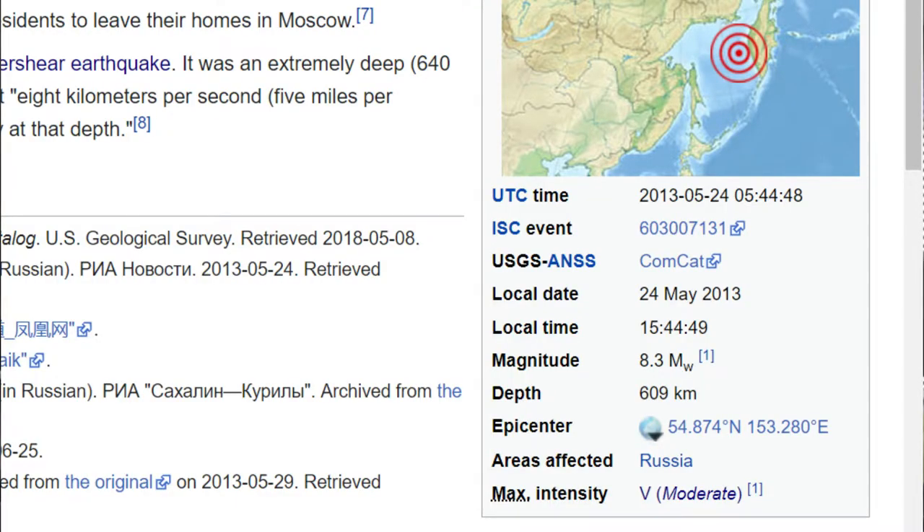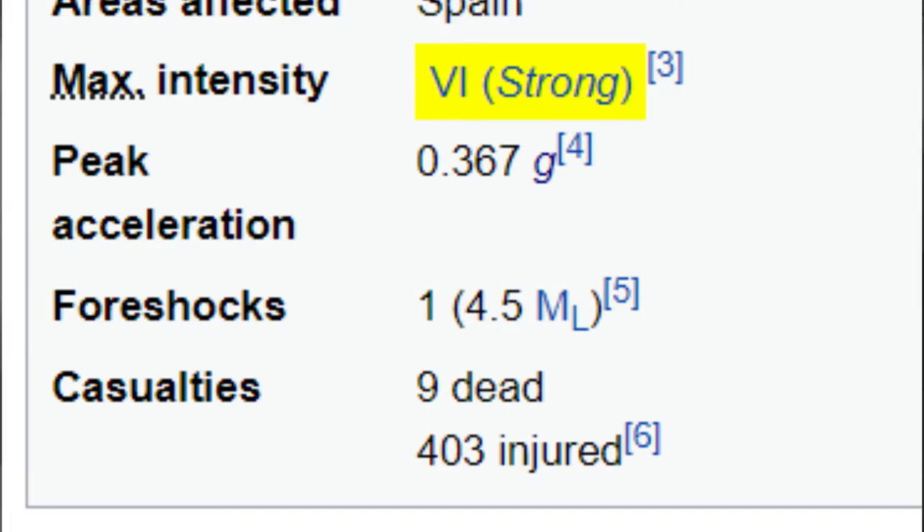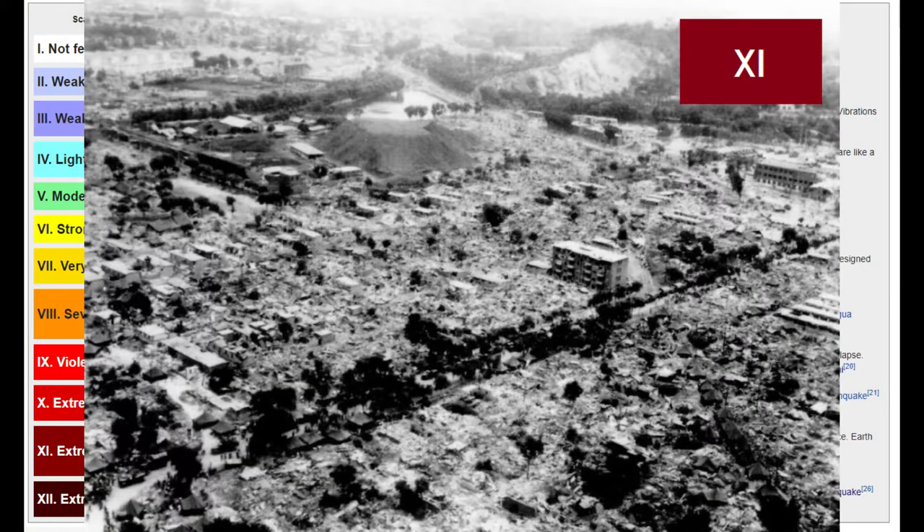A magnitude 8 earthquake can have a maximum intensity of just 5 due to its depth, while a shallow magnitude 5 earthquake under a city built of unreinforced masonry is practically a disaster. The Mercalli scale goes from 1 to 12, with 1 being barely felt and 12 being total destruction.